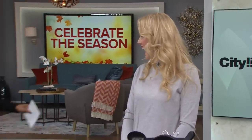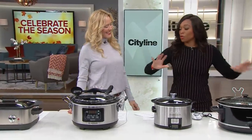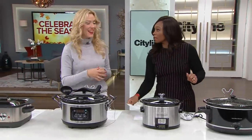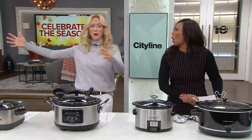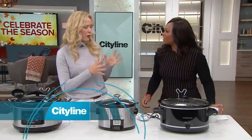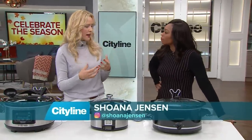Speaking of fall, fall brings cravings for warm comfort food — which is all the time, really. So it's time to bring out the slow cooker. But not all slow cookers are created equal. Here to break down what you should be looking for is consumer expert Shona Jensen, who went shopping, gathered them all, took them home, and cooked in all of them. There were some hits and some not-so-great hits.